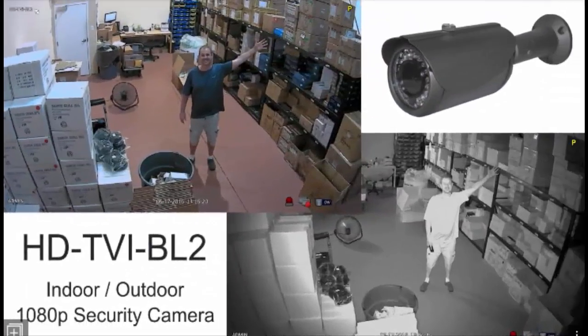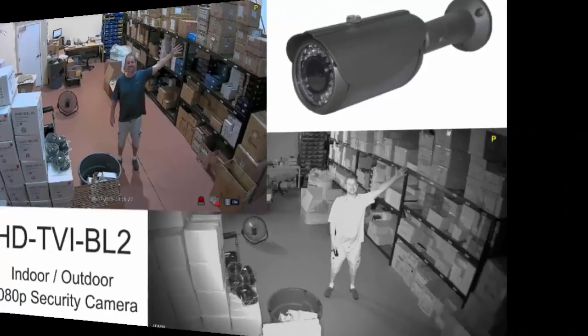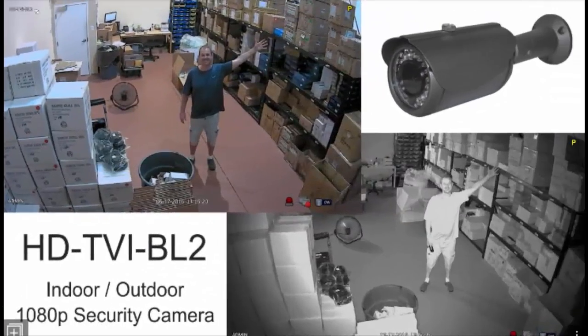If you are looking for one of the best HD camera systems, these iDVR Pro systems are. These systems include remote camera viewing apps for every major computer and mobile platform, including Mac, Windows, iPhone, iPad, and Android Mobile.